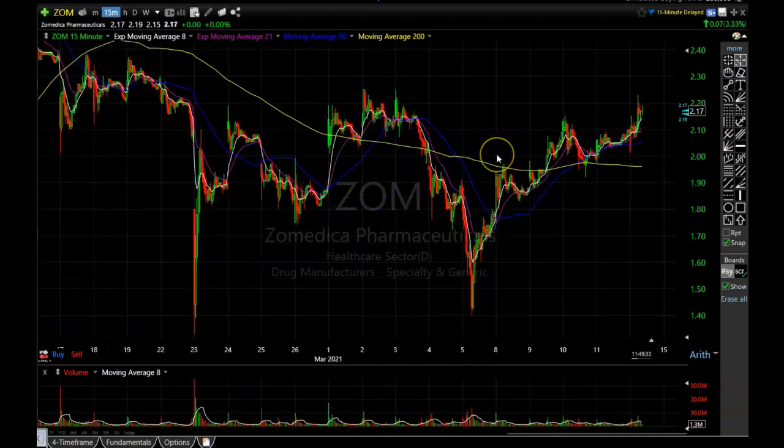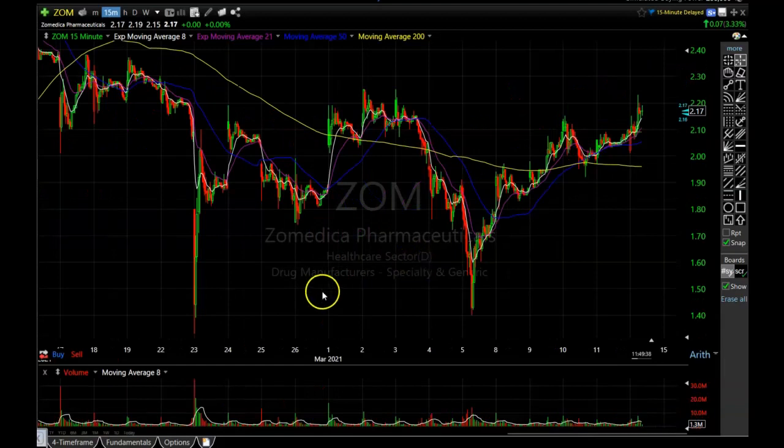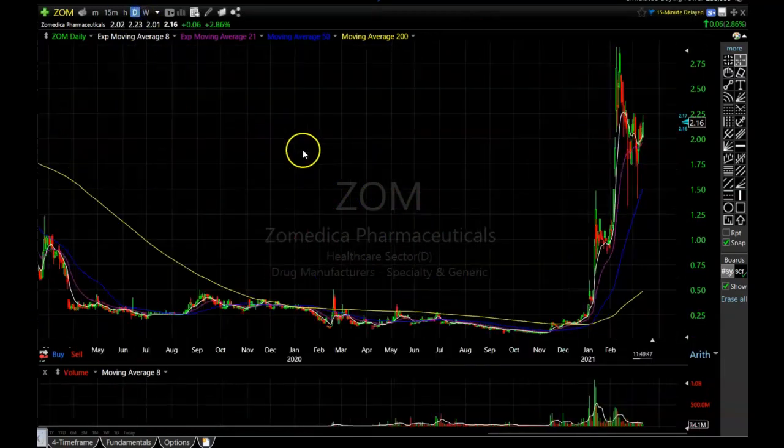Going intraday, we can definitely see that it is getting very close to that resistance area. If it can push through that area — which it looks like it's probably going to do any day now — I think it could be off to the races for ZoomMedica again and could be taking out that old high. ZoomMedica is definitely one to keep an eye on if we get a breakout.